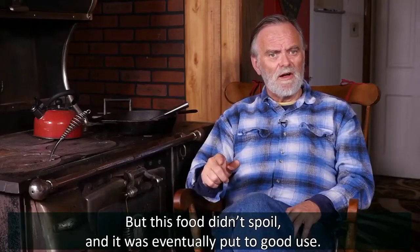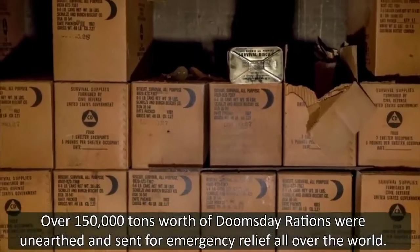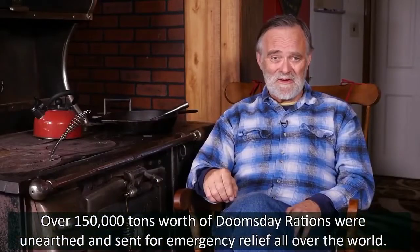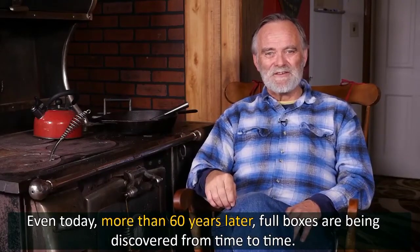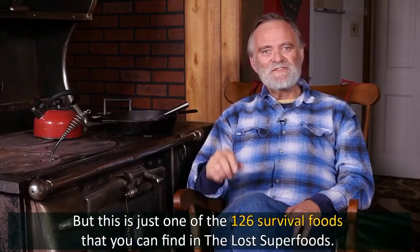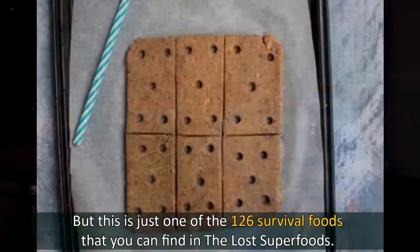But this food didn't spoil, and it was eventually put to good use. Over 150,000 tons worth of Doomsday Rations were airlifted and sent for emergency relief all over the world. Even today, more than 60 years later, full boxes are being discovered from time to time — and they're still completely edible.